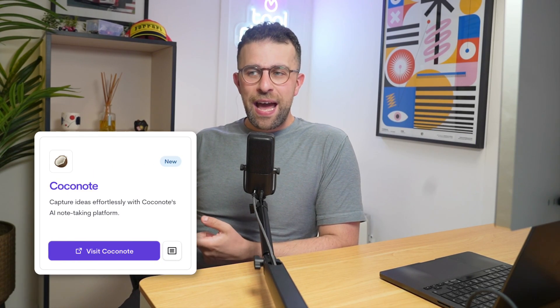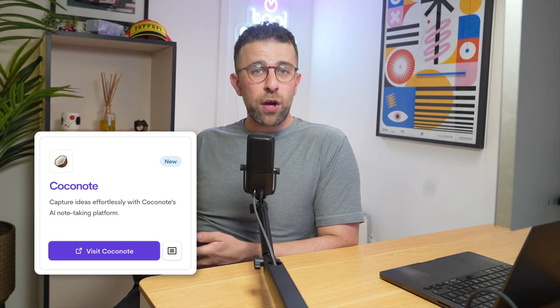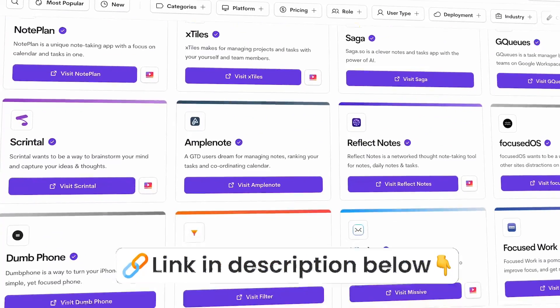I'll explain the web app in a bit and give you my general opinion — the pros, the cons, and things like that. If you're looking for Coconut, you can find a link below, and if you're looking for any more AI tools, go over to toolfind.co where you'll find absolutely loads.